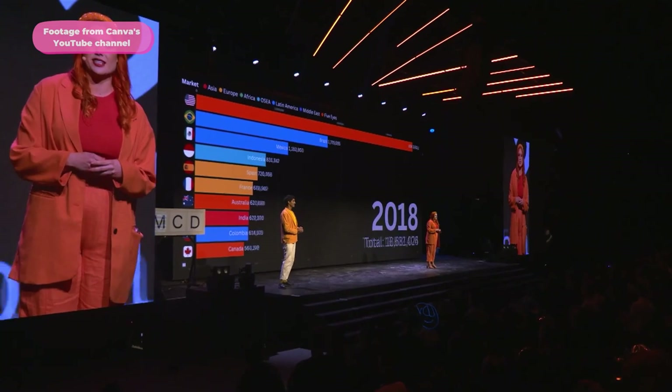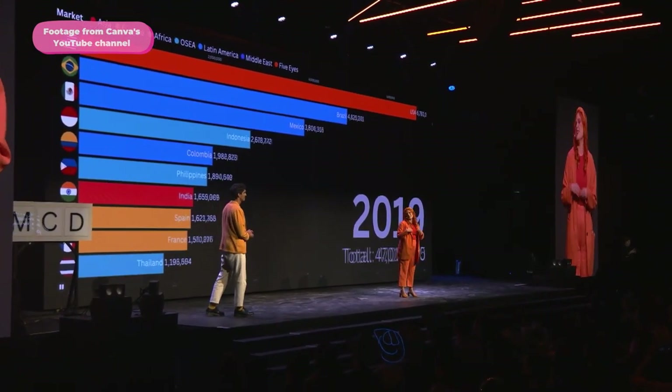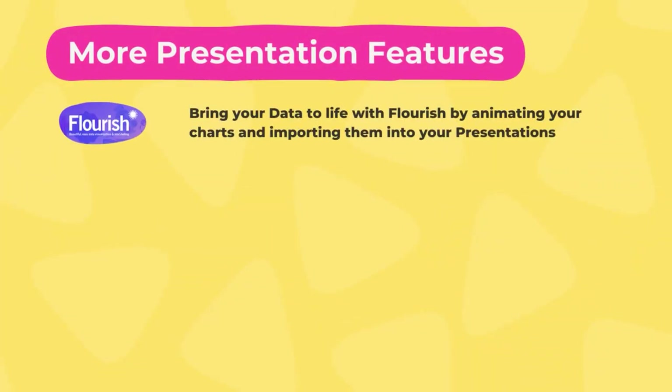More presentation-related features were announced. One is the integration between Flourish and Canva, which lets you animate charts and create interactive data stories. Ashley, Presentation Marketing Lead at Canva, explained that thanks to the Flourish team joining Canva last year, you can now turbocharge data storytelling with animated and interactive visualizations — easily converting data into magical charts or maps and dropping them into any Canva design.